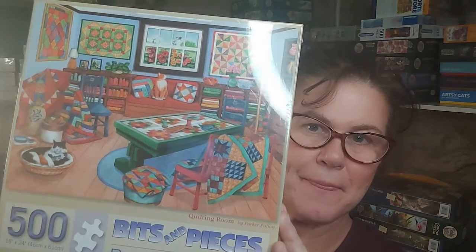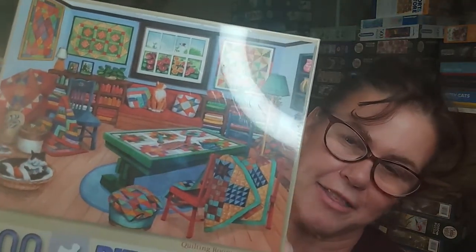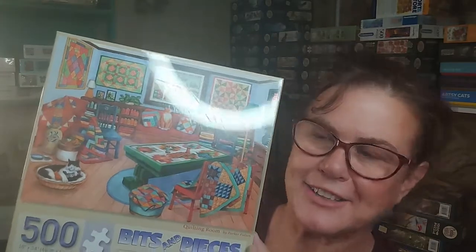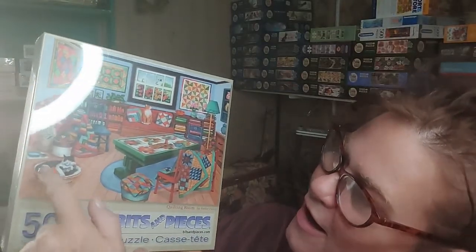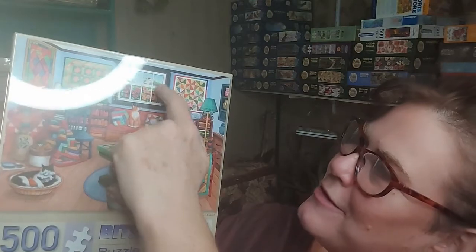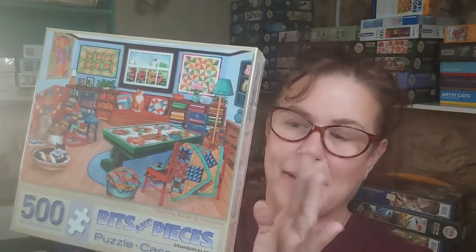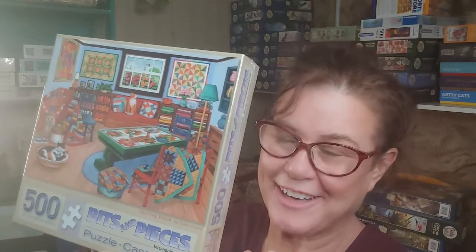This is called 'Quilting Room' by Parker Fulton, and she does gorgeous work. A really vibrant warm palette with beautiful blues, rich reds, and golden yellows. We've got stacks and stacks of quilts in a linear arrangement, a cat with her kittens, quilts in progress, little plants and succulents, a window with a little scene outside, and some lamps. I absolutely cannot wait to do this quilt-themed puzzle by Parker Fulton.